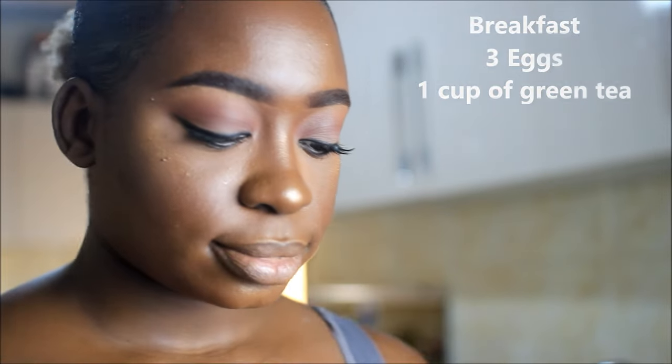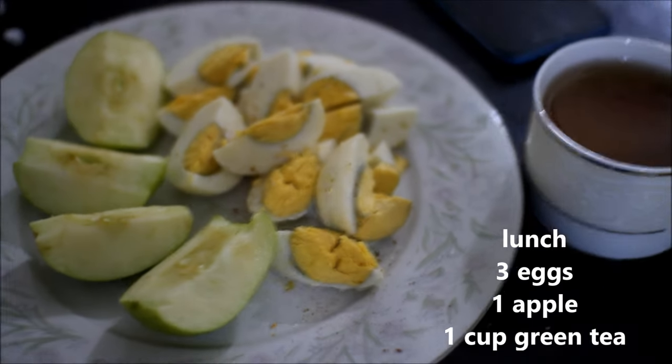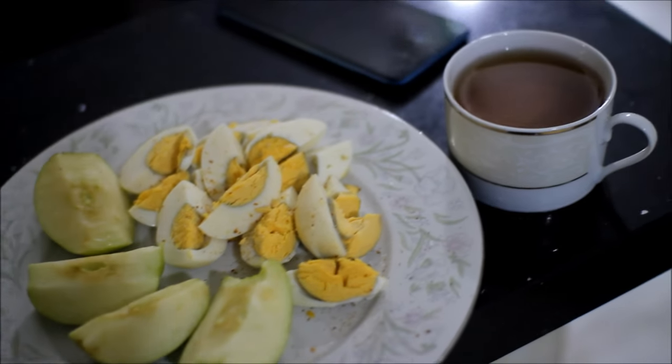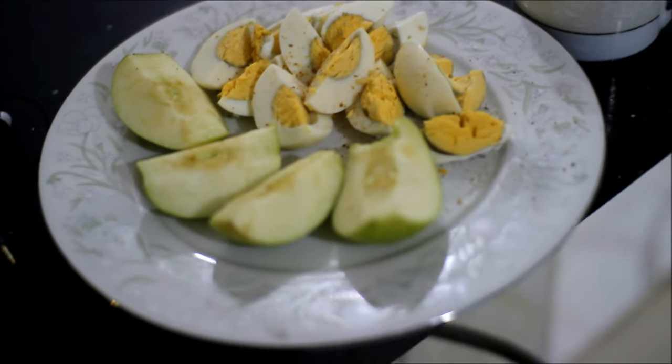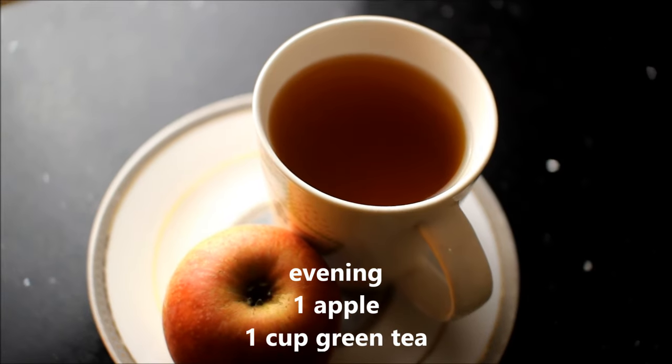Day one: I'm starting with three boiled eggs and one cup of green tea. For lunch we're having three eggs, one apple, and one cup of green tea. In the evening I'm having one apple and one cup of green tea, and later I'm having some oatmeal that my sister made for her kid but I stole some.